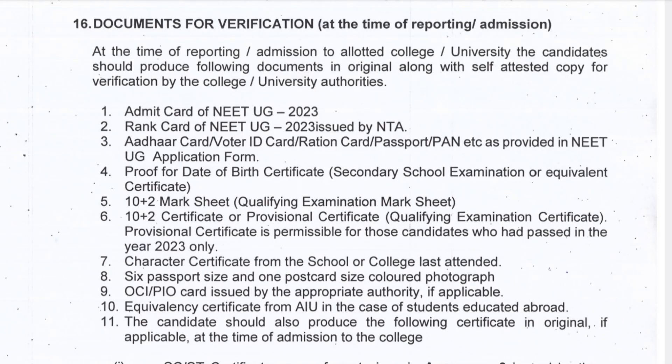Hey everyone, welcome back to my vet journey. In this video we'll talk about the documents required for verification at the time of reporting at the college, in case you get any college in any of the rounds in the VCI counseling. So without wasting your time, let's get started.